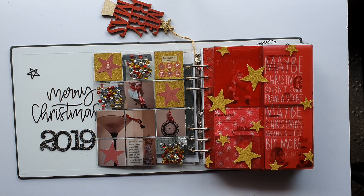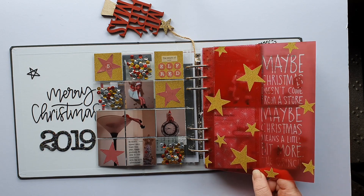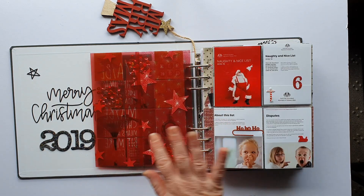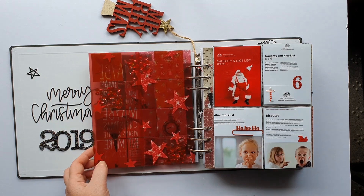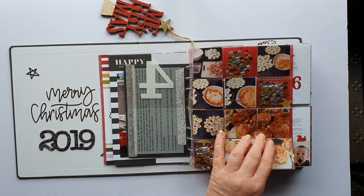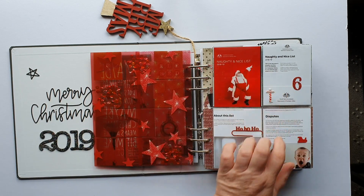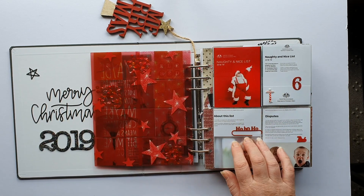A couple more three by eights are stuck together down the middle as a divider between stories. When the page is opened like that, it gives a bit of a red background as opposed to a mismatch.